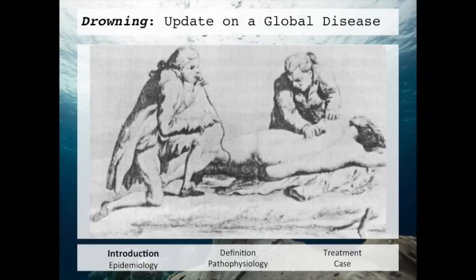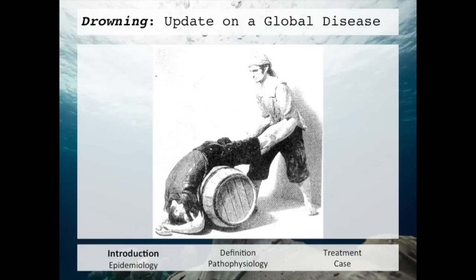This next picture is always a crowd favorite — it depicts the use of a tobacco enema. They would instill smoke into the rectum of a patient, with the thought that tobacco being a stimulant could possibly stimulate life. This is where the term 'blowing smoke up someone's ass' comes from. In this next picture, we see a sailor holding another sailor over a barrel and rolling him back and forth in an attempt to expel water from the lungs.